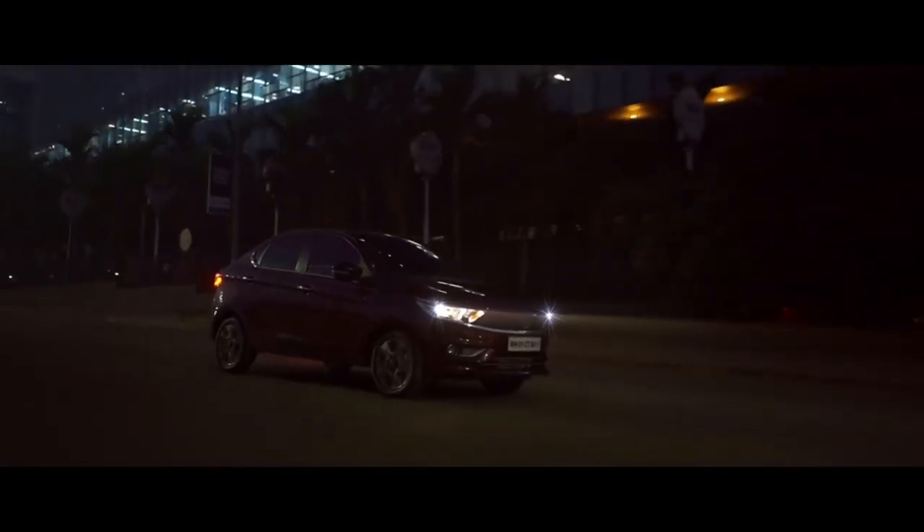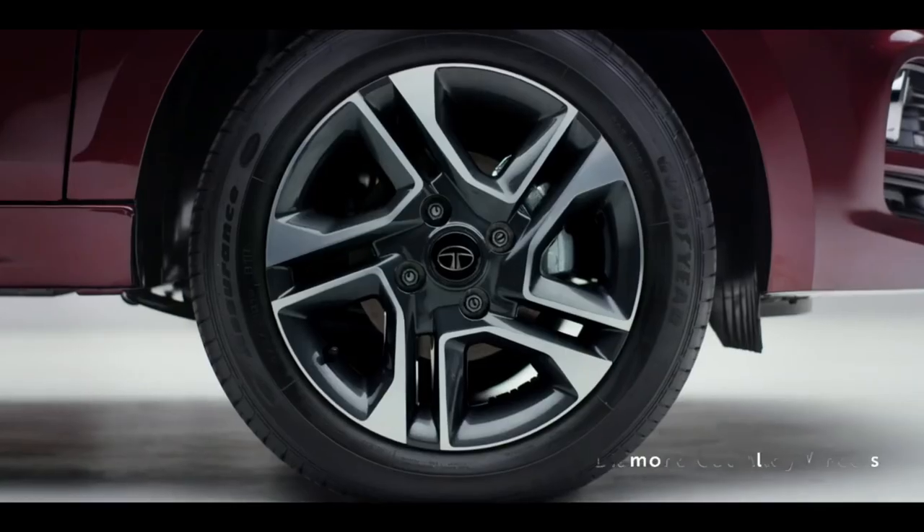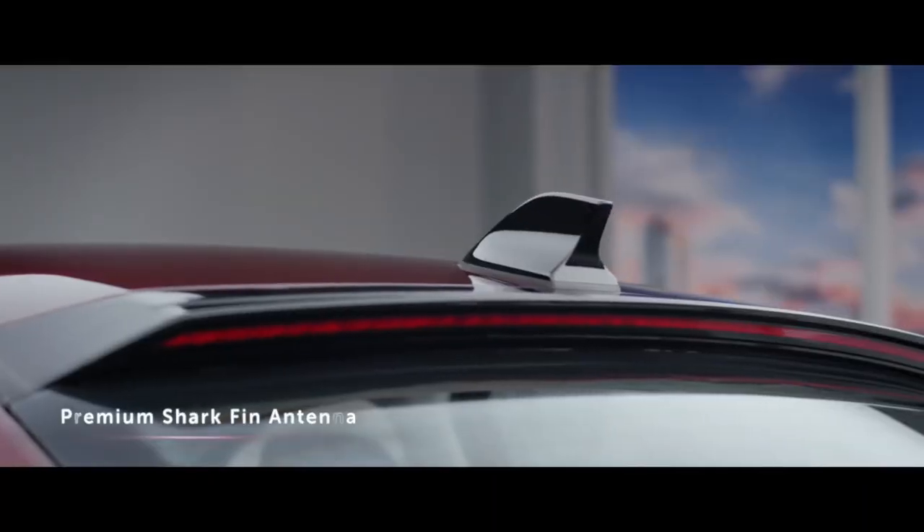The side profile of this car is also very good. You get 15-inch diamond-cut alloy wheels and a shark fin antenna.